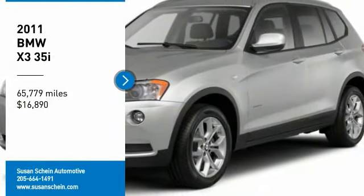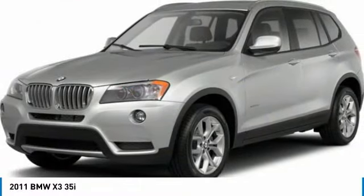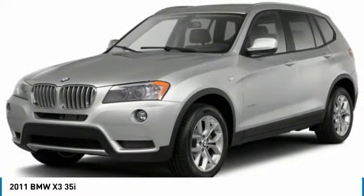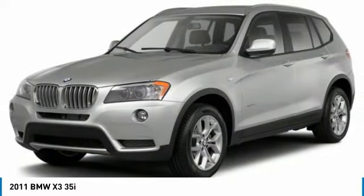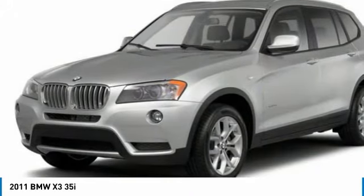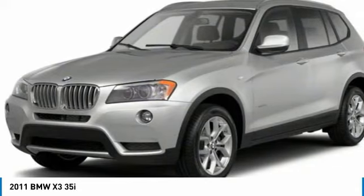Looking for the right vehicle? Check out the 2011 X3. BMW X3 builds on the success of the original by developing its core competencies while adding new technology to establish new benchmarks for agility, efficiency, and comfort.